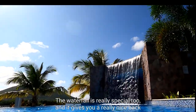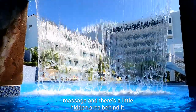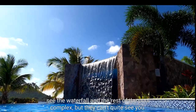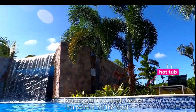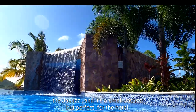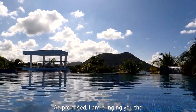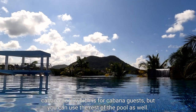The waterfall is really special too — it gives you a really nice massage as you stand underneath it. There's a little hidden area behind it where you can just hang out and see the waterfall and the rest of the pool complex, but they can't quite see you. It's the secret room. Next door to that is the jacuzzi — it's a small jacuzzi but perfect for the hotel. And as promised, I'm bringing you the cabana pool, which is for cabana guests, but you can use the rest of the pool as well. It's got an infinity ledge onto the rest of the pool and the marina over there.